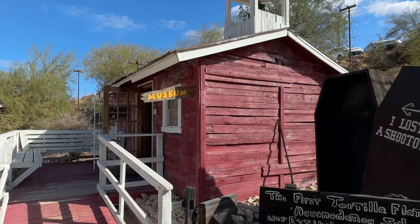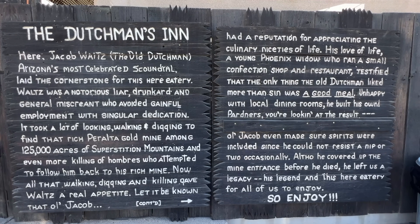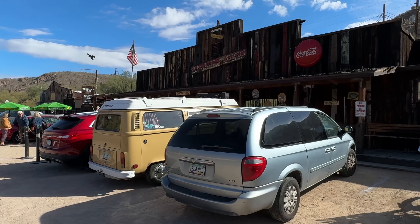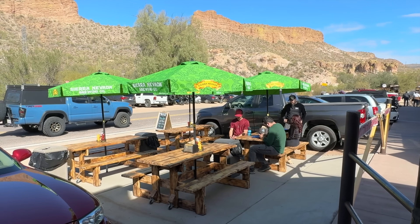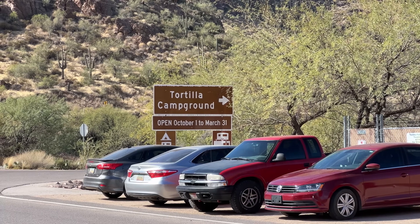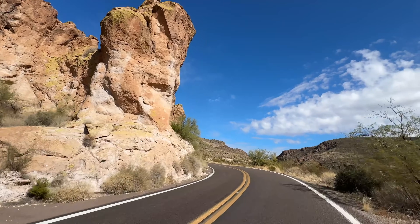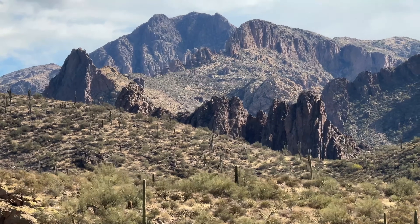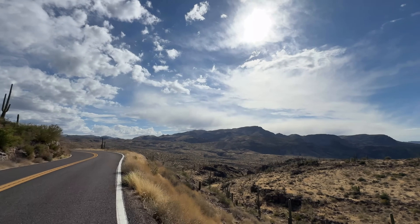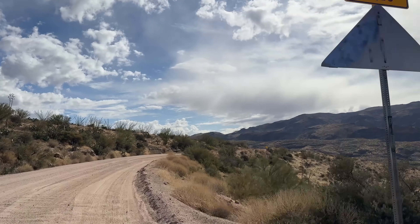We've arrived at Tortilla Flat — this is basically the end of the pavement, and then it turns to dirt road a little bit later on. Tortilla Flat tells the story of Jacob Waltz, the Lost Dutchman. When you're out in the Superstitions you may see things about the Lost Dutchman's Gold Mine — they say he buried his treasure somewhere in those mountains. The reason they're called the Superstition Mountains is because it's an eerie place with an eerie reputation, similar to what you've seen with places like the Bermuda Triangle.